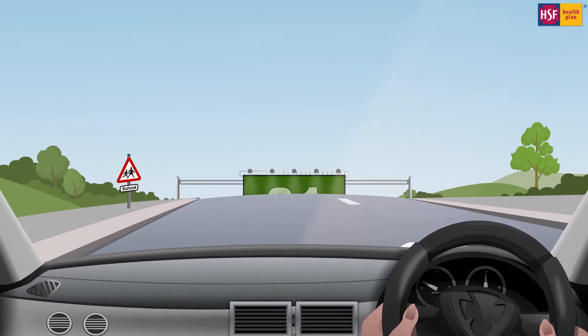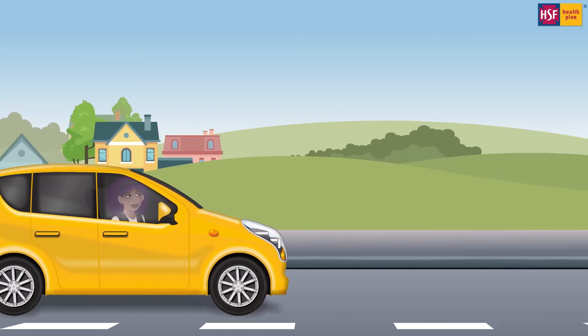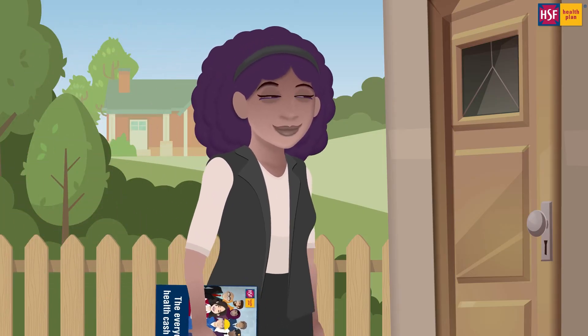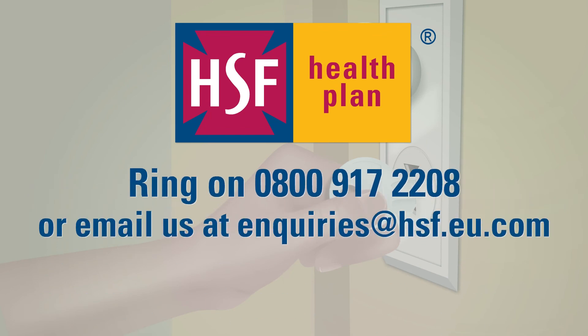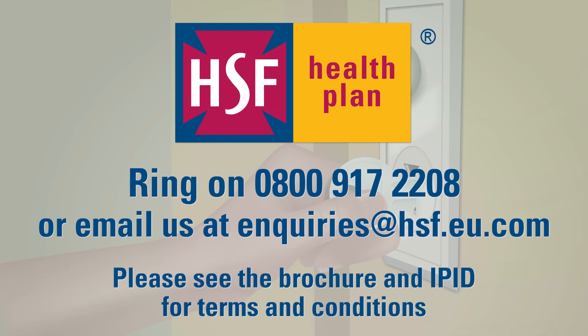Our basic corporate plan starts from one pound a week. To receive more benefits, just increase your premium. You can get more details by calling our sales department on 0800 917 2208, or email us at inquiries@hsf.eu.com. Please see the brochure and IPID for terms and conditions.